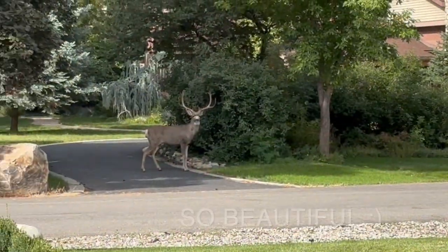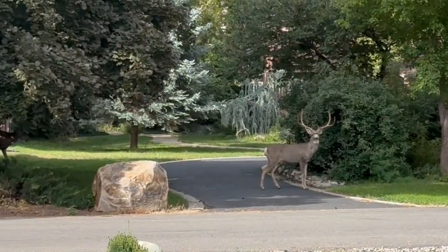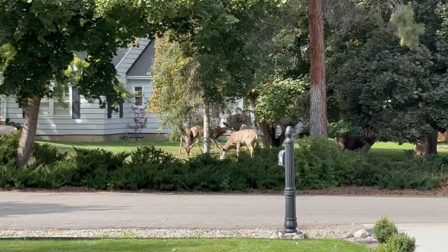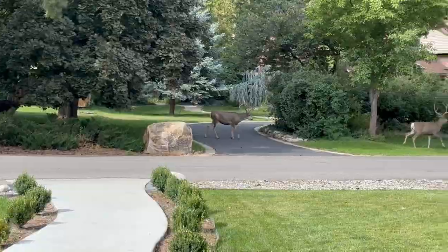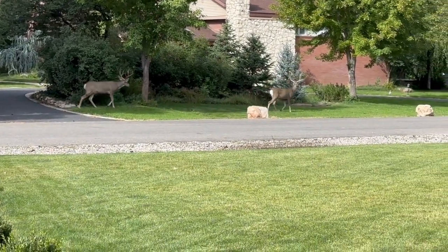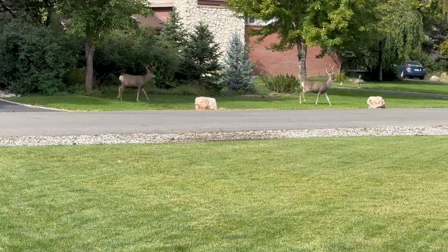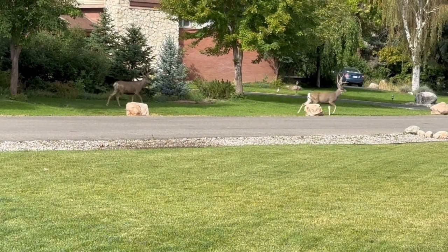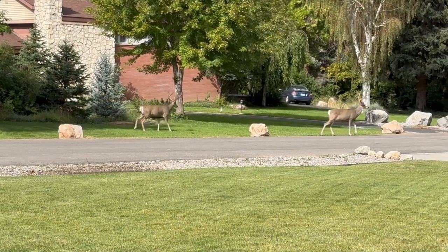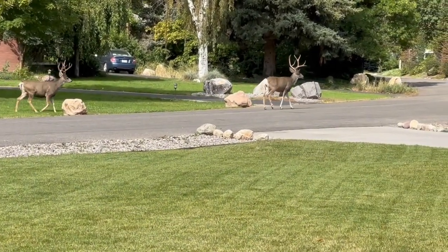This never gets old. I love seeing them, but I am trying to be quiet and stand really still because I do get nervous when they're crossing the road. They seem to navigate it really well — they do it every day, but I thought you might enjoy seeing them as well.